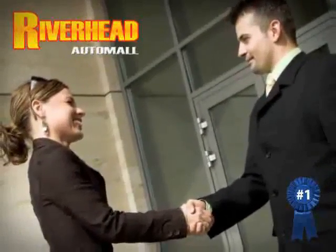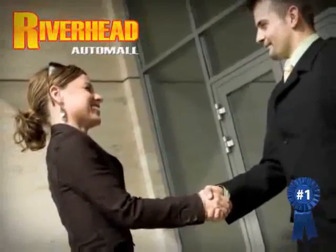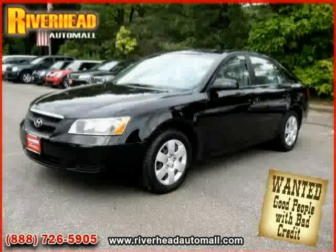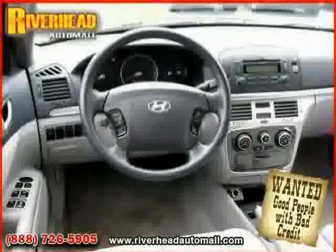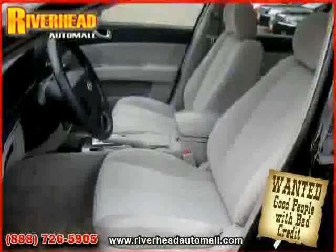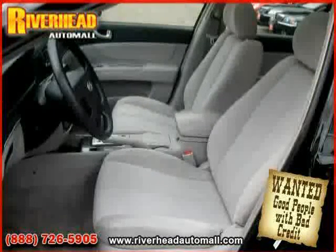Great savings are available on vehicles like this 2008 Hyundai Sonata, equipped with cloth interior, MP3 player, CD player, heated mirrors, four-wheel anti-lock brakes, driver and passenger side airbag, and traction control.